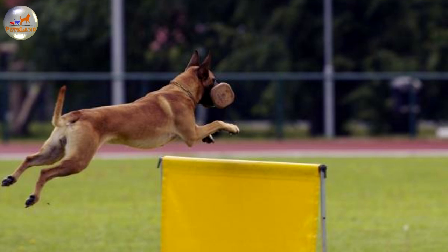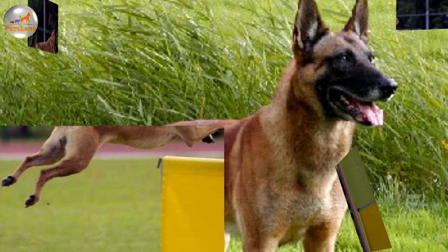Underneath the body, the tail and back end are a lighter fawn. The hair around the neck looks like a collar, as it is slightly longer.